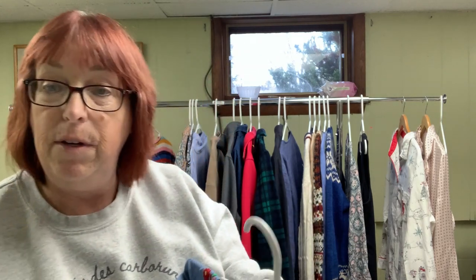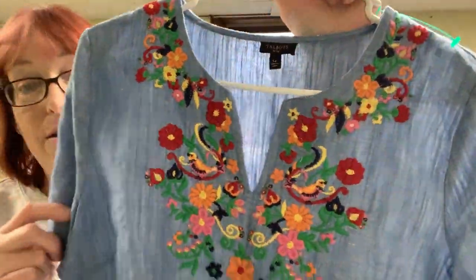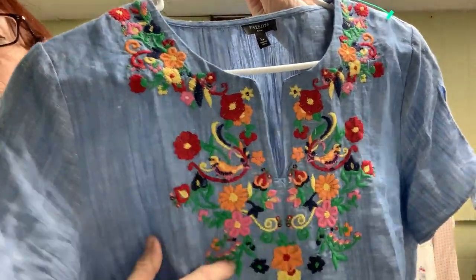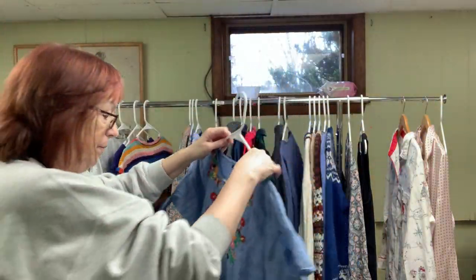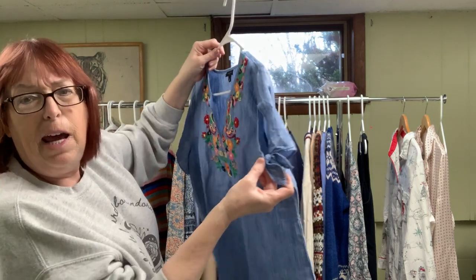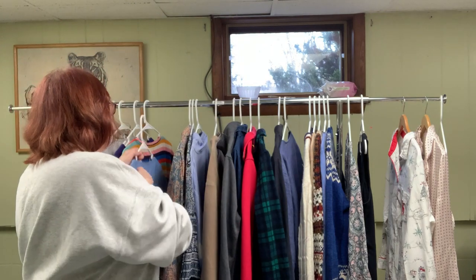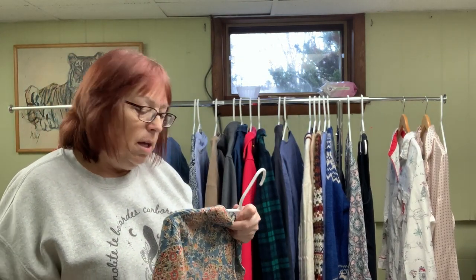I paid $5.49 for this Talbots — I don't usually pay that much for Talbots, but I did because of the embroidery. It's a linen blend — about 58% linen — which is great for summer. All this embroidery and it's a large petite. It's got a little tied-off sleeve, kind of a cap sleeve. I just thought it was pretty.